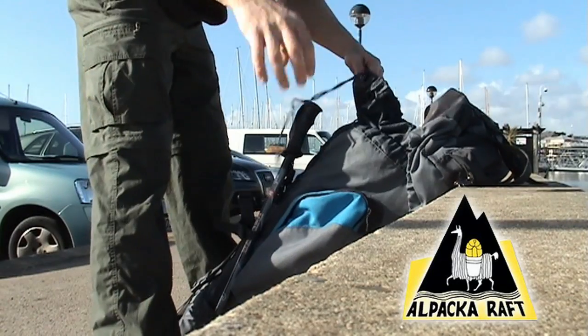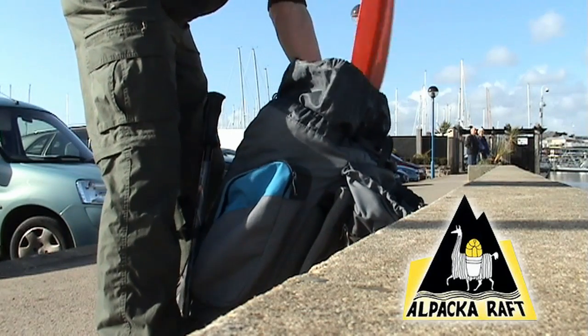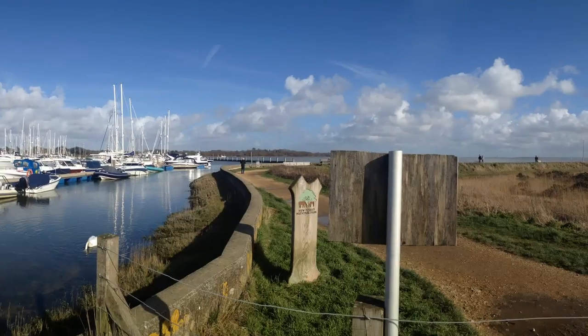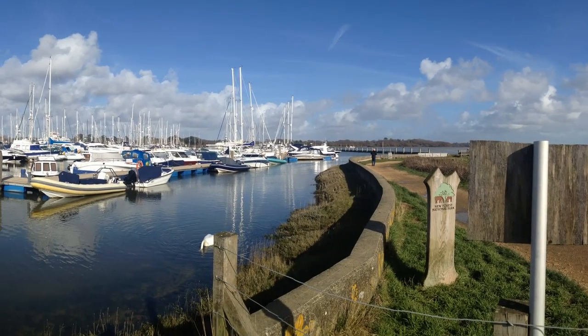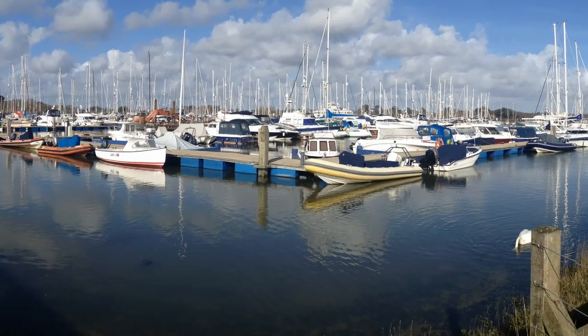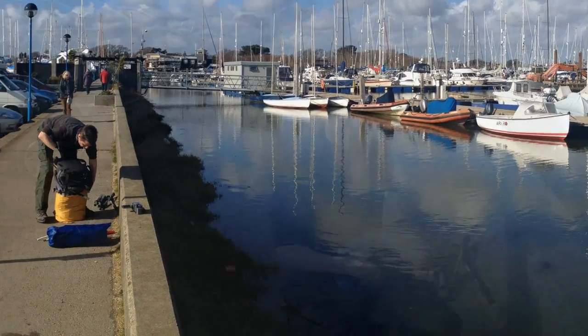It's a glorious sunny Sunday afternoon and Mike and I have decided to test the pack raft supplied by Alpaca Rafts. This essential piece of equipment is light enough to be packed away in my backpack and will allow me to cross the rivers and estuaries I will meet along the 6,000-mile trek. Time to get the pack raft out.